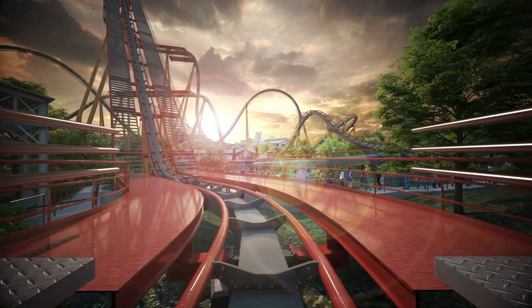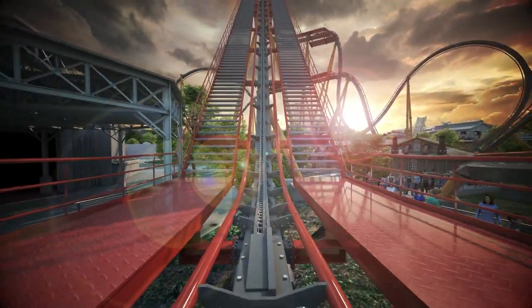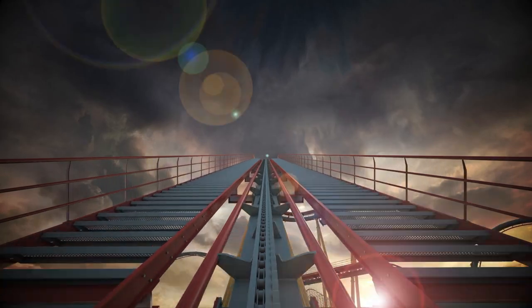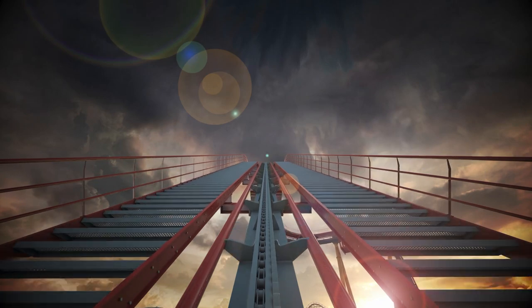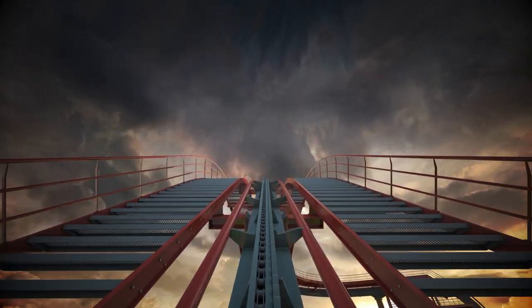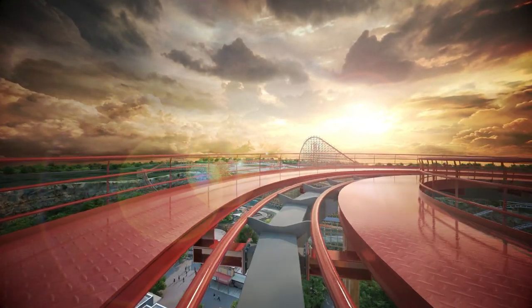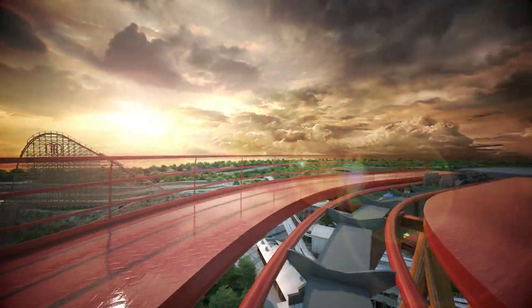No one was expecting this — except maybe Amusement Central. I remember when he was saying they were going to get a B&M dive and everyone was groaning and making fun of him, so definitely go follow Amusement Central on Instagram because he was team dive all the way. Thanks so much for watching — if you have any questions or comments about this ride, drop them below. Everyone has opinions, let's talk. Have an amazing weekend!